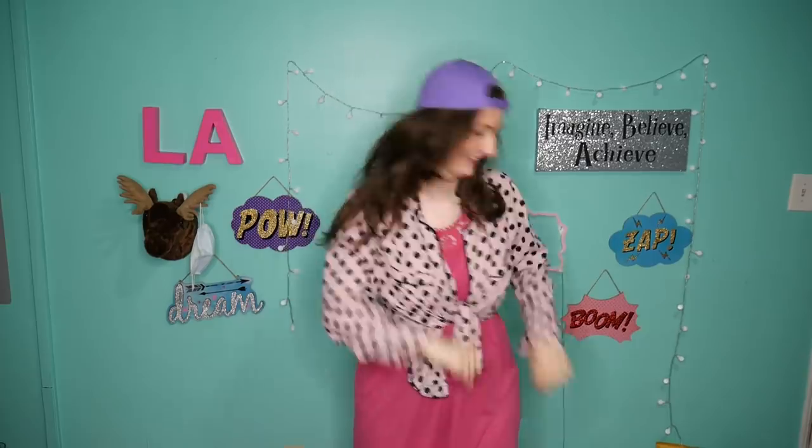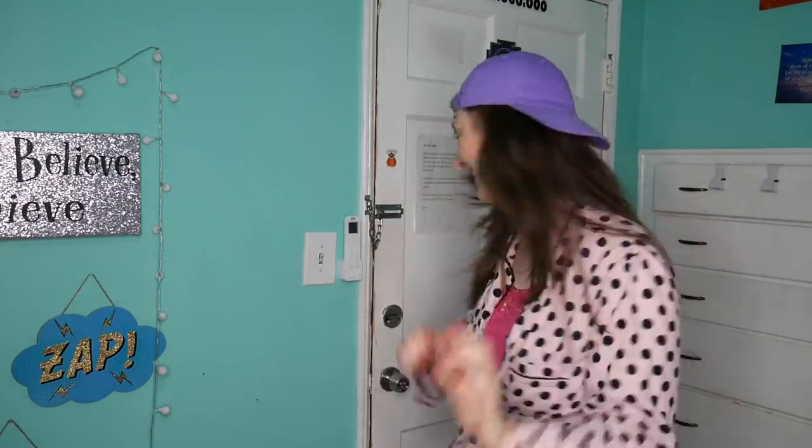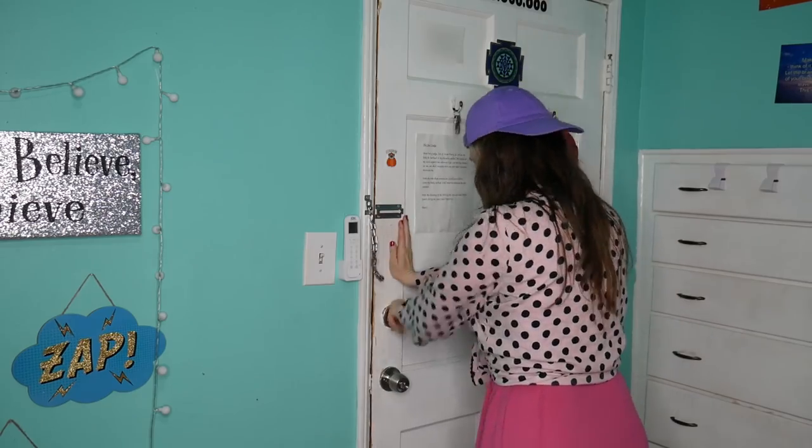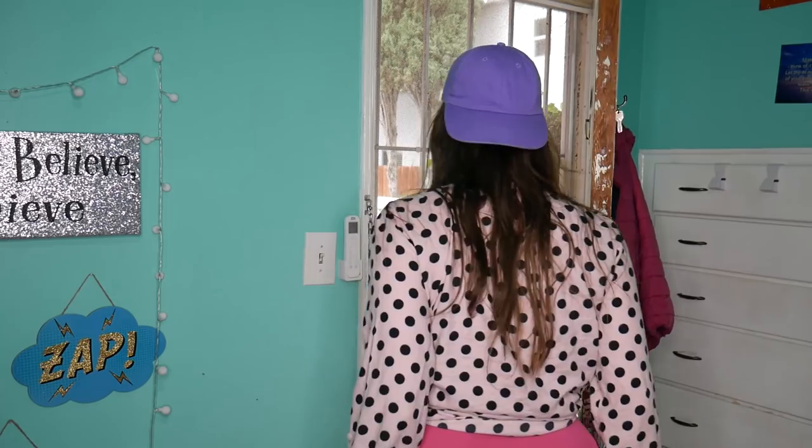Ma'am, open the door, please! I am Lieutenant Six-Pack and we have martial law now.